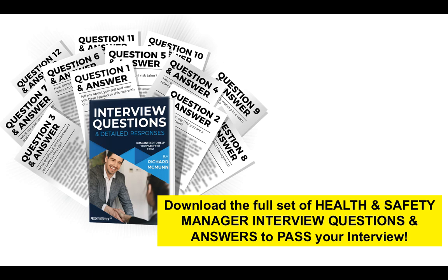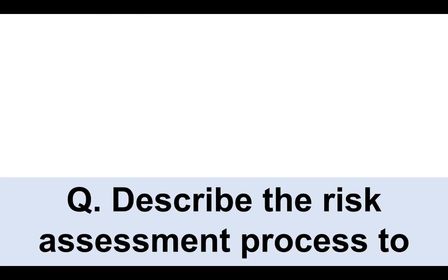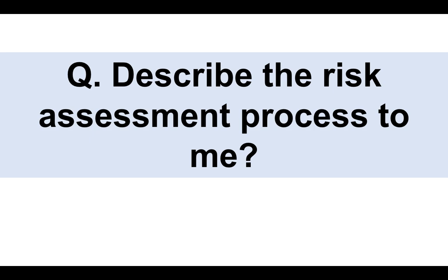I've got two more questions to run through, so please do stick around. If you want to download my full set of 20 health and safety manager interview questions and suggested answers, click the link in the top right-hand corner of this video and it will take you through to my website. Next question: describe the risk assessment process to me.